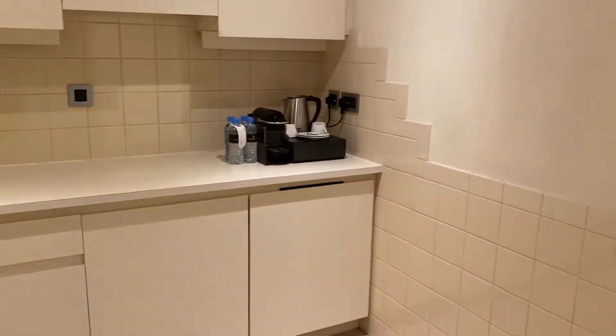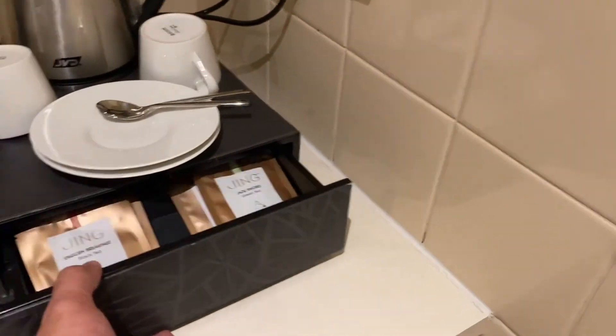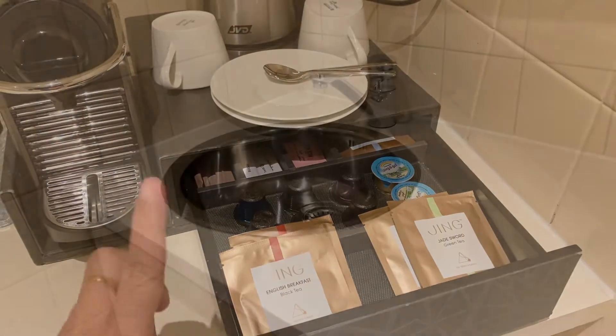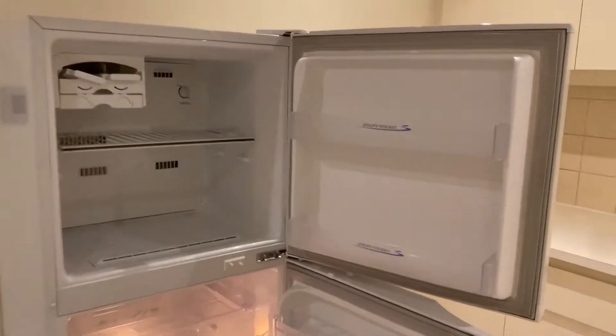We also have a small pantry, and the pantry also has its own entrance and exit door. It has a coffee machine, kettle, coffee capsules, and complimentary tea bags. There's a small sink, cupboards where you can store food items, and a full-size fridge — not just a small or mini fridge with very limited capacity.